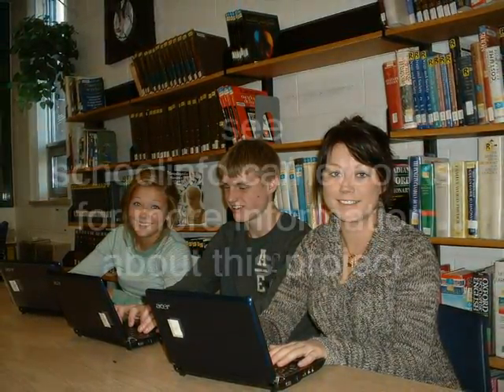I highly recommend that every school purchase netbooks and create portable computer labs. I found the easiest way to do it is to run it through the learning commons. It really has improved learning in my school.